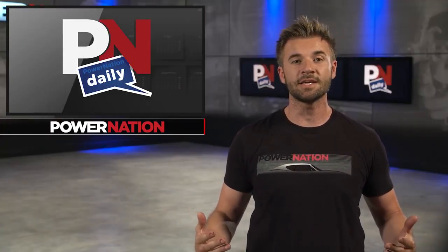Thanks for watching Power Nation Daily, everybody. I'm Gannon Pritchard. Let us know what you want to see online and on PowerNationTV.com. See you soon.